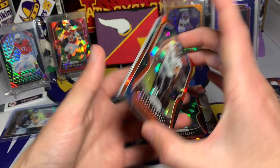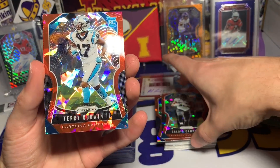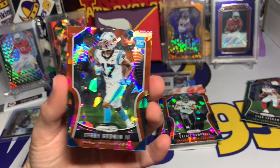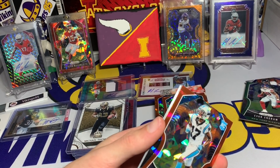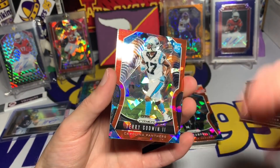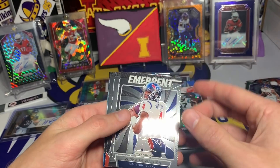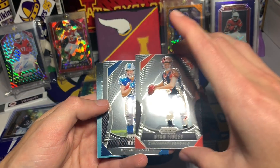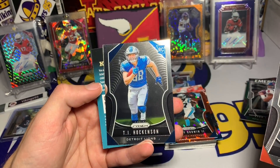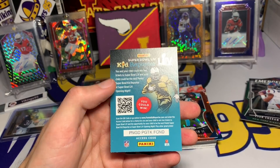That is such a sweet card of Mahomes. Then we have Cole Beasley, who's been having a great year, right behind him. Calais Campbell — very nice. These cards just look so cool — I'll be sleeving up all the parallels afterwards. And our rookie cracked ice is going to be Terry Godwin the second. But man, that Mahomes — that is a sweet card. Then we have an Emergent Deshaun Watson, Ryan Finley rookie card, and we finish with a TJ Hockenson rookie.